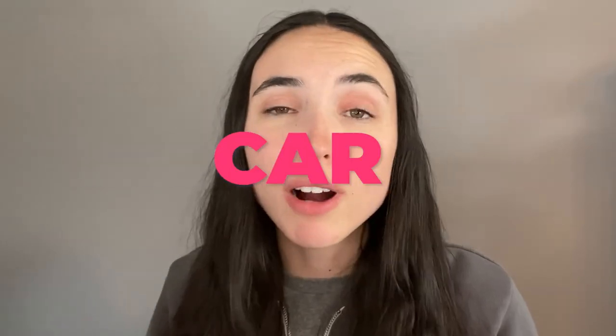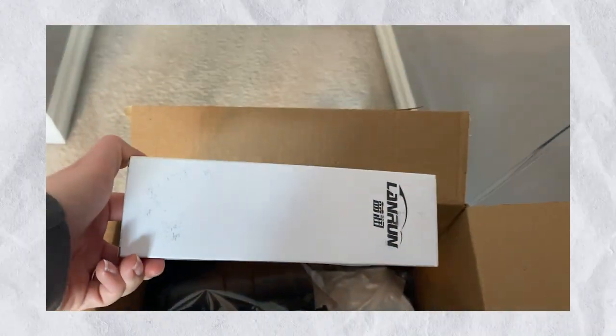We ordered some of the worst car products on Amazon in 2023 and let's see how they measure up.